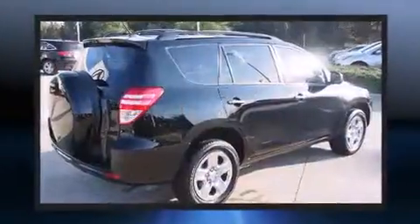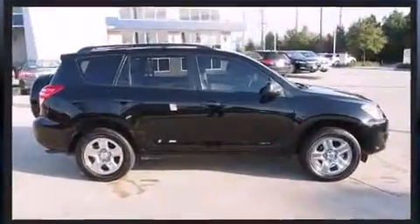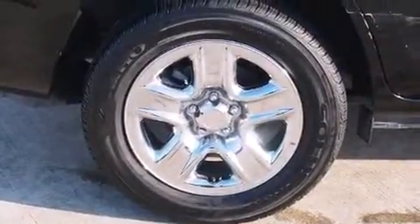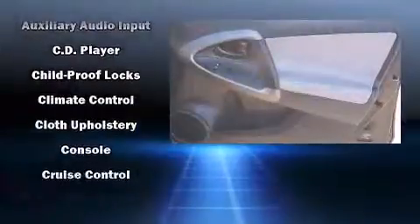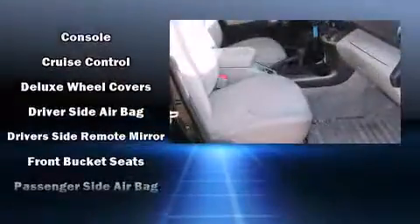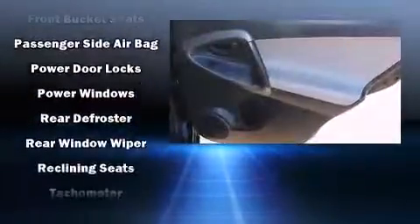Toyota ensures the safety and security of its passengers with equipment such as head curtain airbags, front side impact airbags, traction control, brake assist, anti-whiplash front head restraints, a panic alarm, and four-wheel disc brakes with ABS. Electronic stability control ensures solid grip atop the road surface, no matter how challenging the driving conditions.